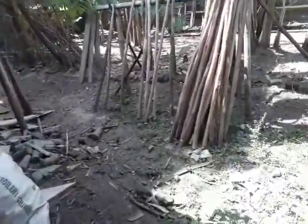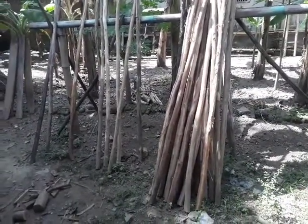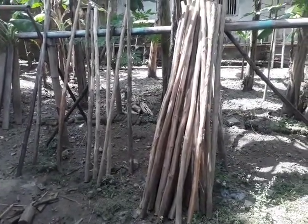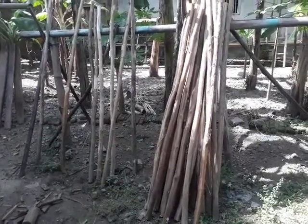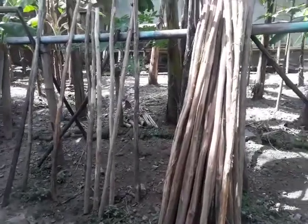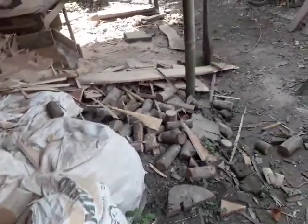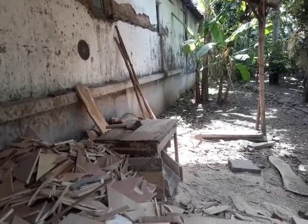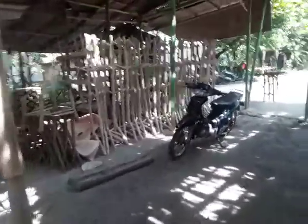We take teak branches that are normally only used as firewood, and we transform them — we turn them into a form or a product that has very high value. High selling value. What was only worth a little as firewood, we process and turn into something useful and beneficial.